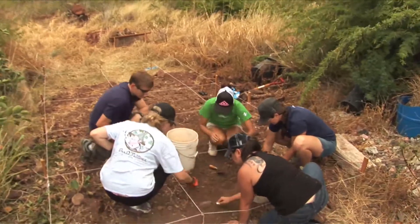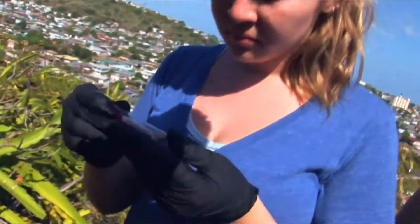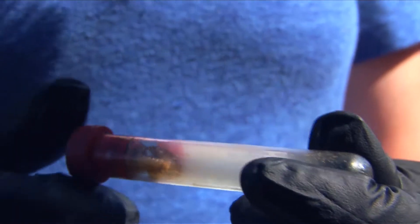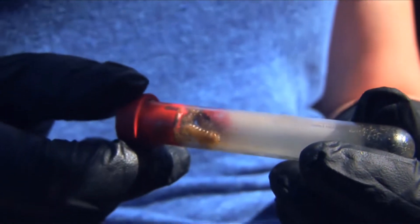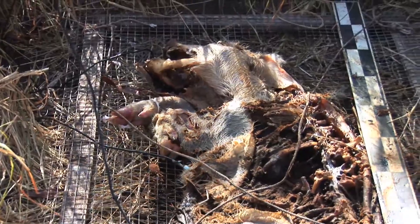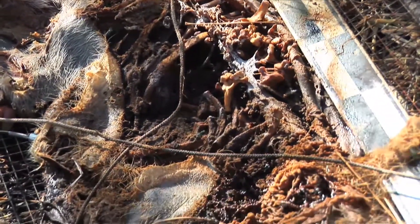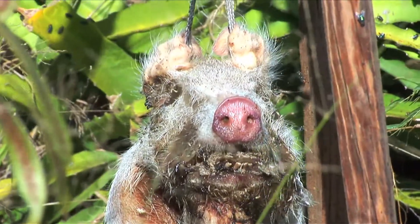In addition to recovering crime scene evidence, Dr. Goff's students in the Recovery of Human Remains Workshop also learned to analyze post-mortem changes during decomposition. Students analyze three decomposing pigs in three different scenarios: on the ground, hanging, and in a bag.